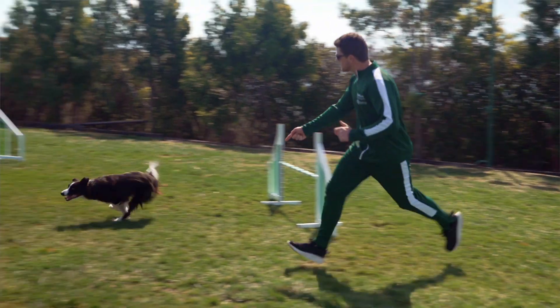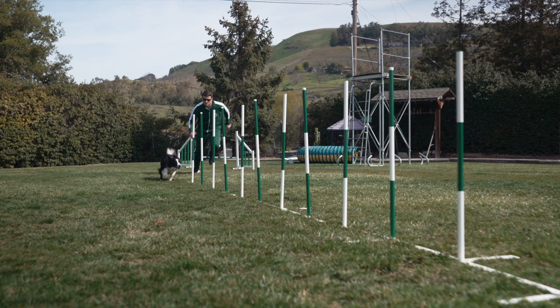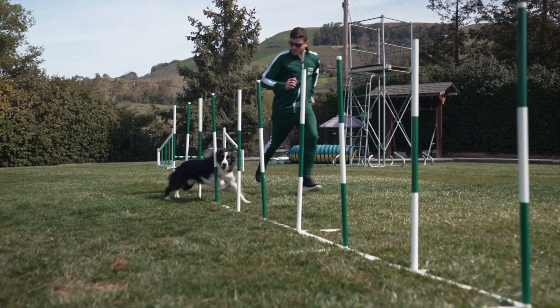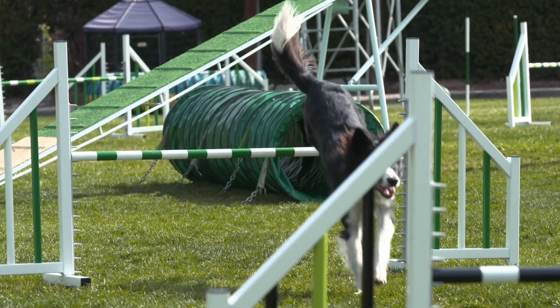Agility is basically an obstacle course that myself and the dog will negotiate as quickly as possible. In its raw format we're looking at a dog being an absolute athlete. We need to be able to keep the dog both mentally and physically fit. When we talk about mental, it's about the dog being able to understand exactly what's needed. When we look at the physical side of it, it's about how fit the dog is to go out and negotiate this obstacle course to the best of their ability.